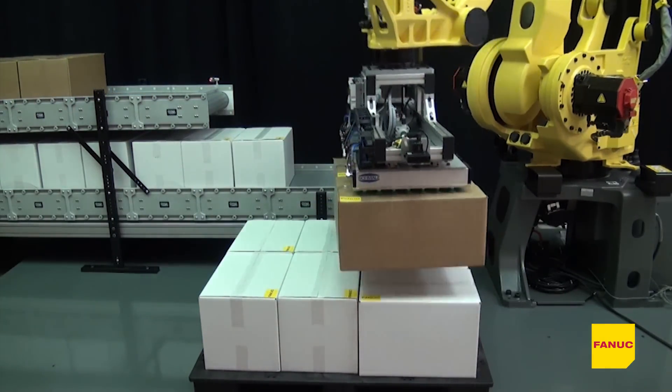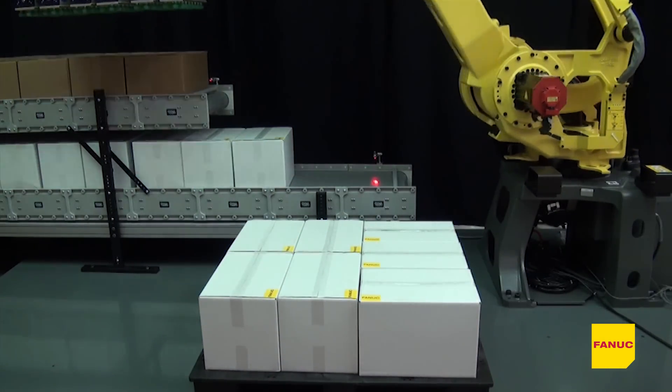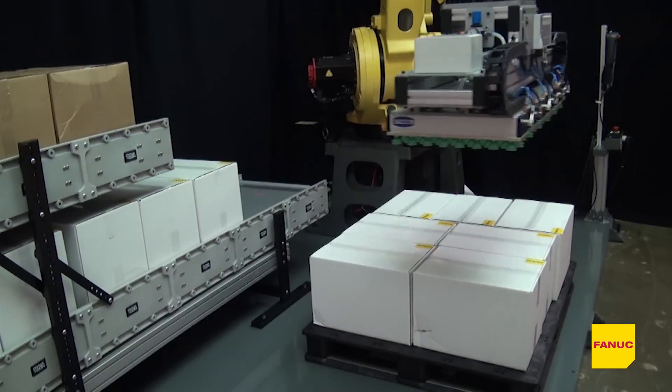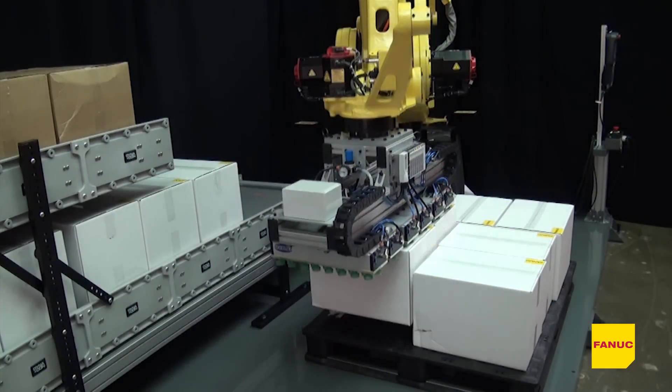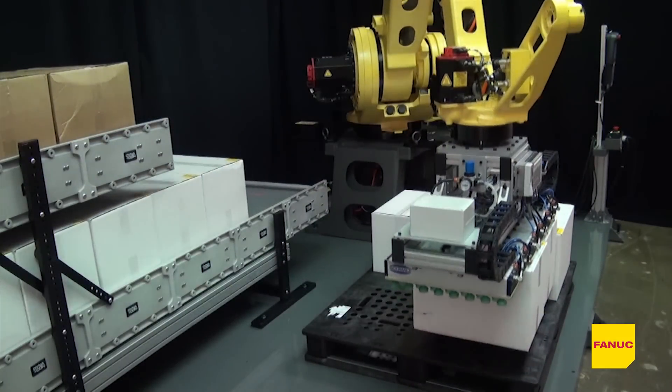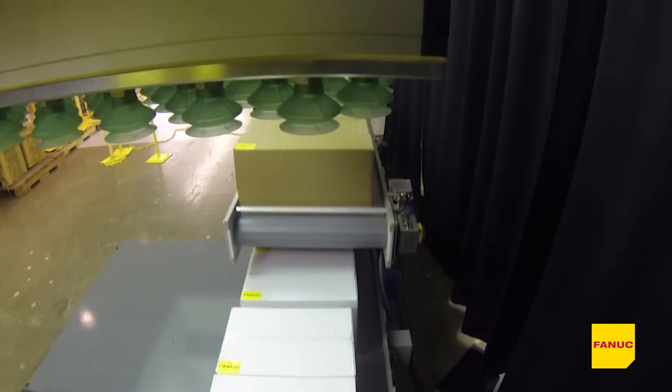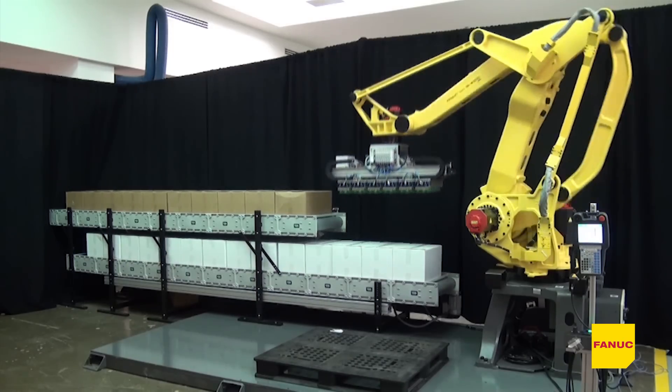The new FANUC M410IC 185 robot is extremely fast and powerful, capable of performing 1700 standard palletizing cycles an hour, making it the fastest palletizing robot in its class. This robot also features a large work envelope and can service multiple lines in high-volume environments.